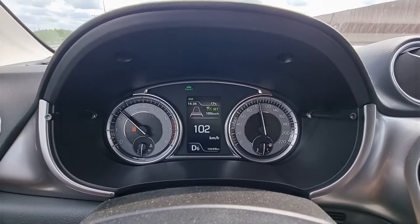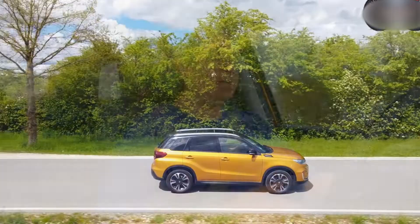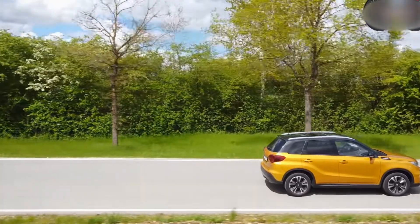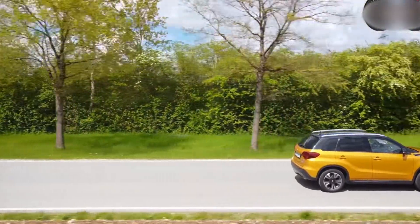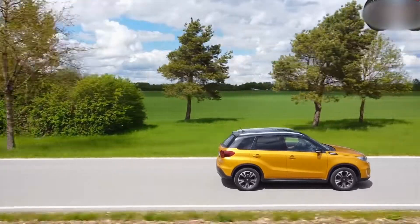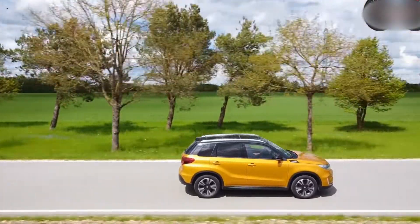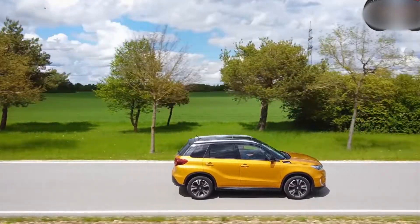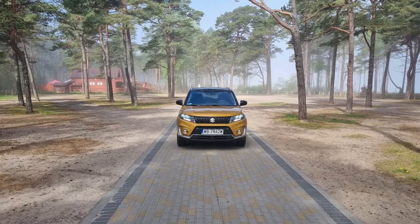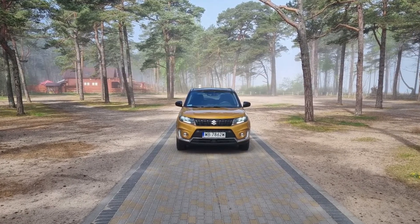It is, nevertheless, functional, with the boxy shape providing ample rear legroom and headroom, even with a panoramic roof installed. It's also simple to enter and exit. However, even for a tiny SUV, the 289-liter boot is on the small side.